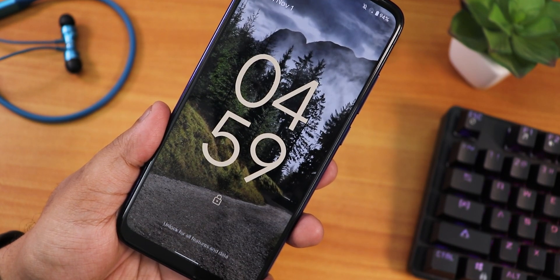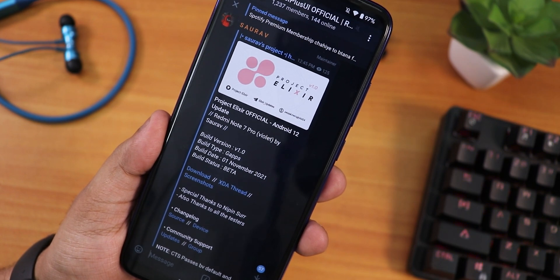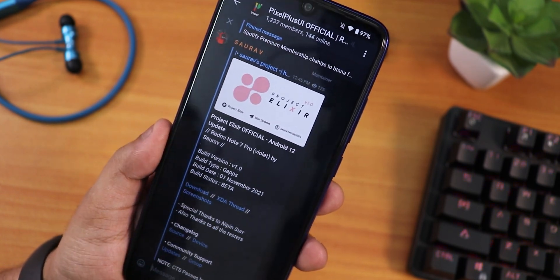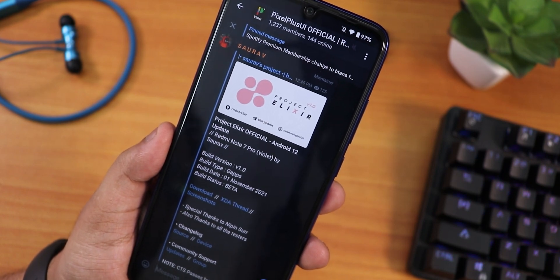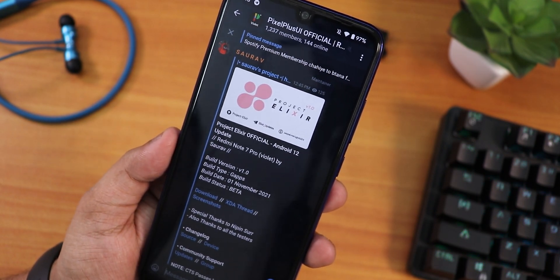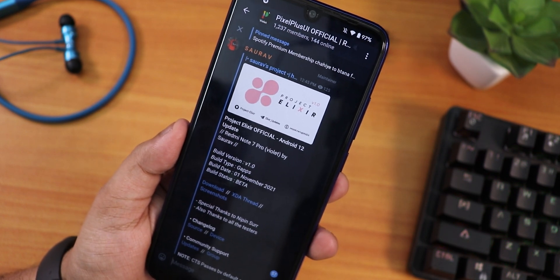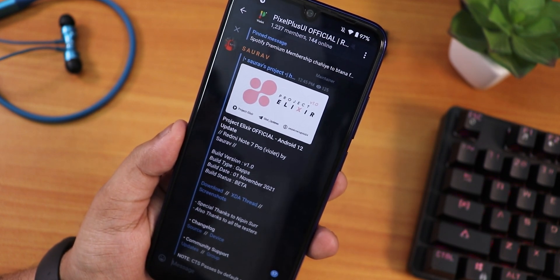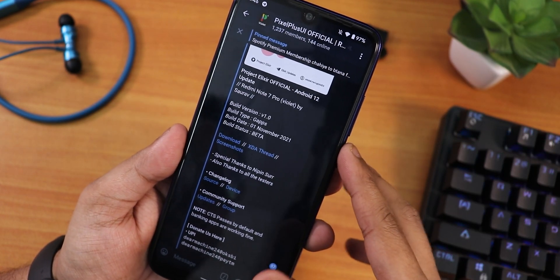What is up guys, this is Tito back with another video on the Redmi Note 7 Pro. Today I'm gonna be showing you the Project Elixir official ROM based on Android 12. This is a build by Saurav, who used to build the Pixel Plus UI for the Redmi Note 7 Pro — really one of the best ROMs out there. Here we have the 1st November 2021 beta build of the Project Elixir ROM based on Android 12.